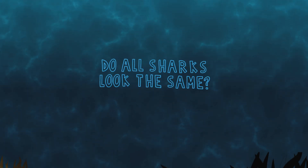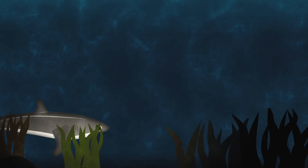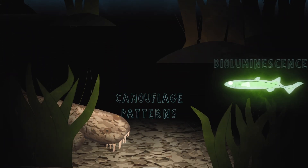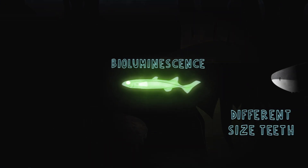Do all sharks look the same? Every shark species is specially adapted to where it lives in the ocean — big eyes for deep sharks, camouflage patterns, bioluminescence, and different sized teeth.